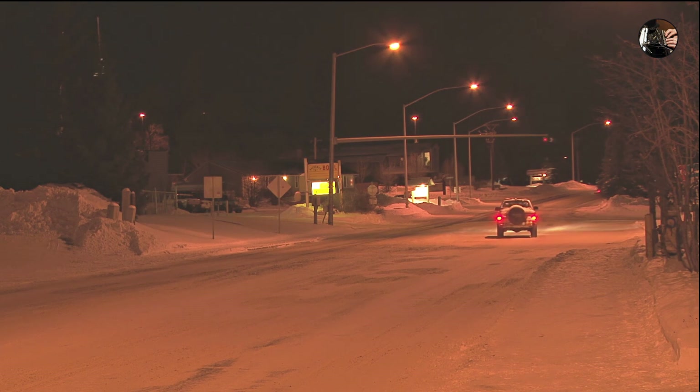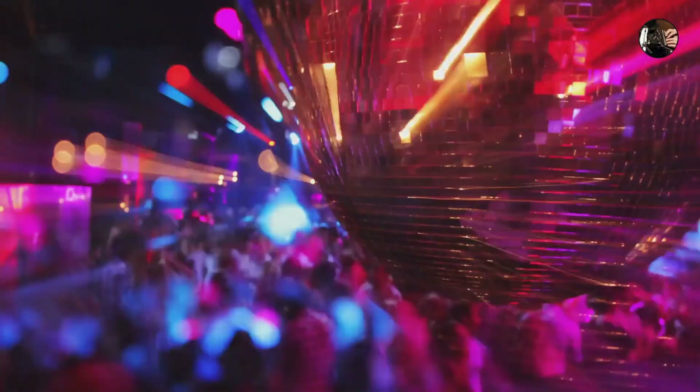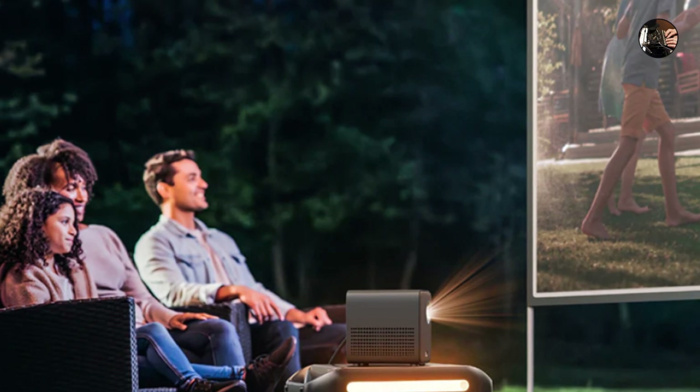This isn't just your average power bank. SOLIX doubles as a disco ball — seriously, it has built-in LED lights and can project movies onto a nearby cliff face. Say goodbye to campfire stories. Hello, cinematic masterpieces under the stars. Don't forget the popcorn.